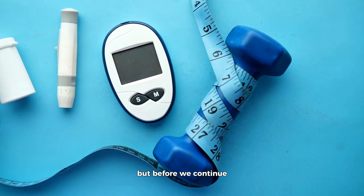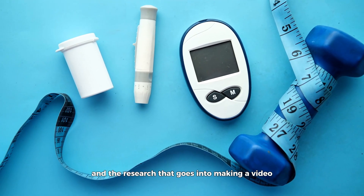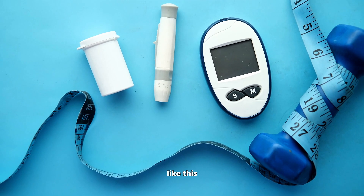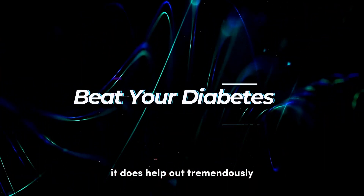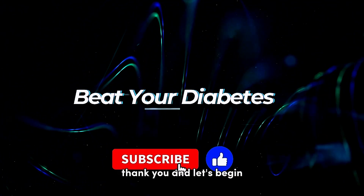But before we continue, if you appreciate all the information and the research that goes into making a video like this, it does help out tremendously if you hit the like button and subscribe. Thank you, and let's begin.